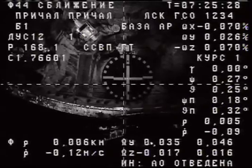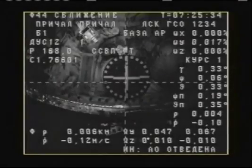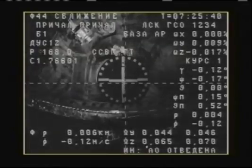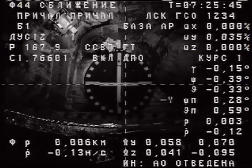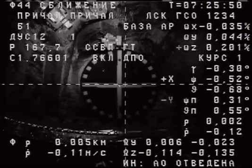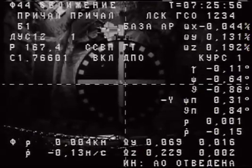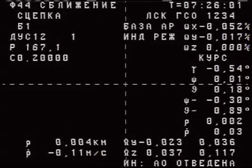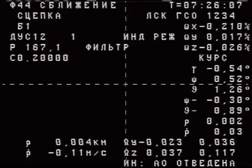Three meters away, standing by for contact and capture of the International Space Station. The range, three meters. Two meters, contact. Docking confirmed, contact and capture.